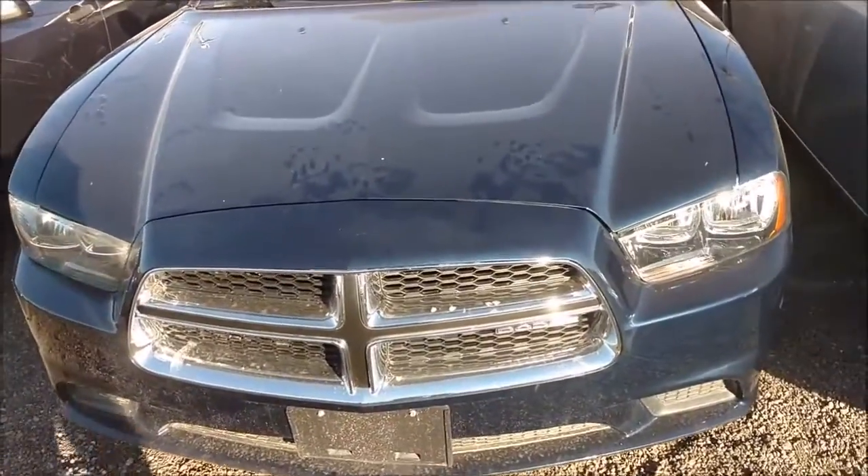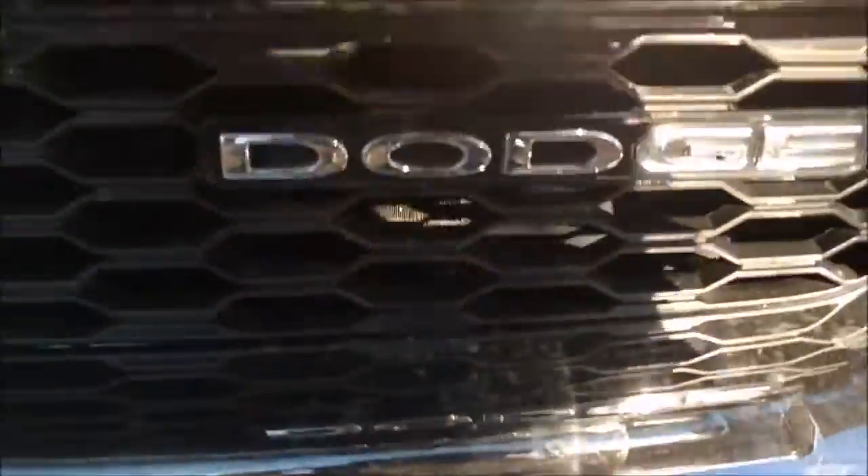Today I'm reviewing a 2011 Dodge Charger Pursuit. Here's the Dodge — I'm going to check around the side and the back. This used to belong to the Nevada Highway Patrol, but now it's retired. Here's the side again.